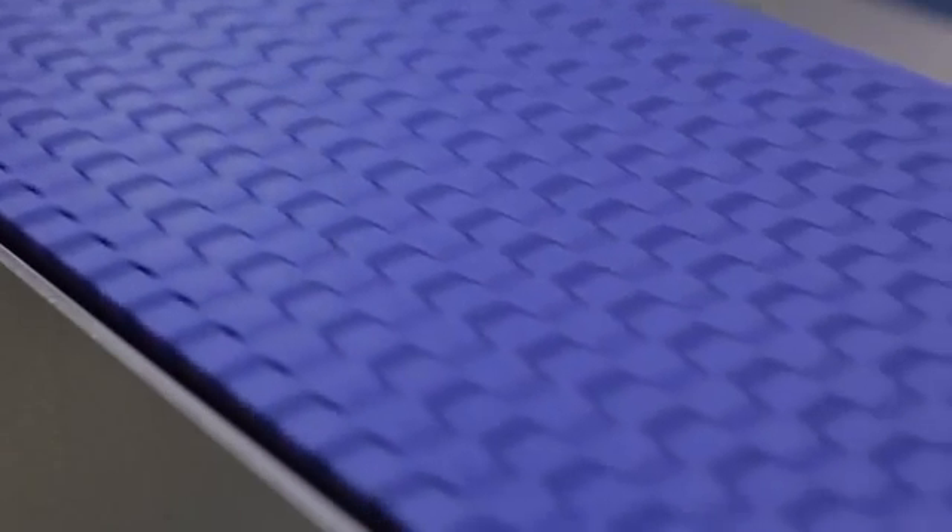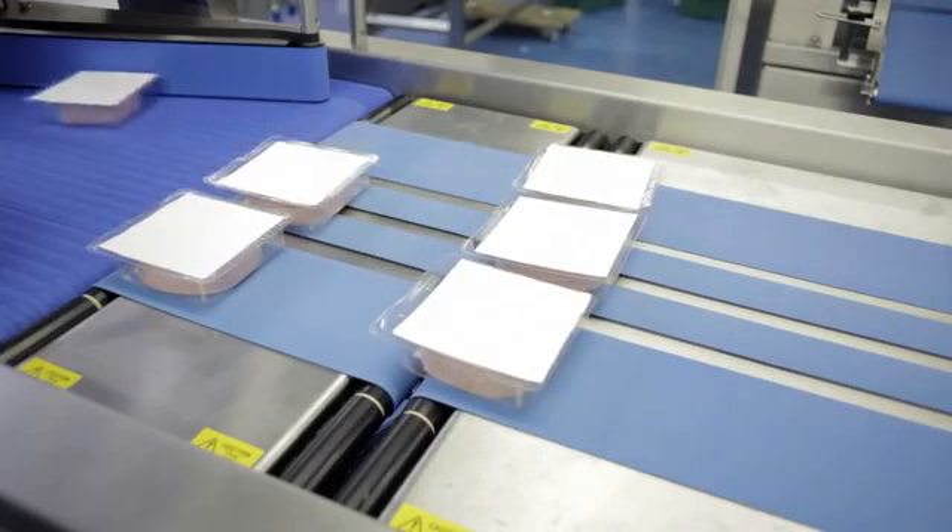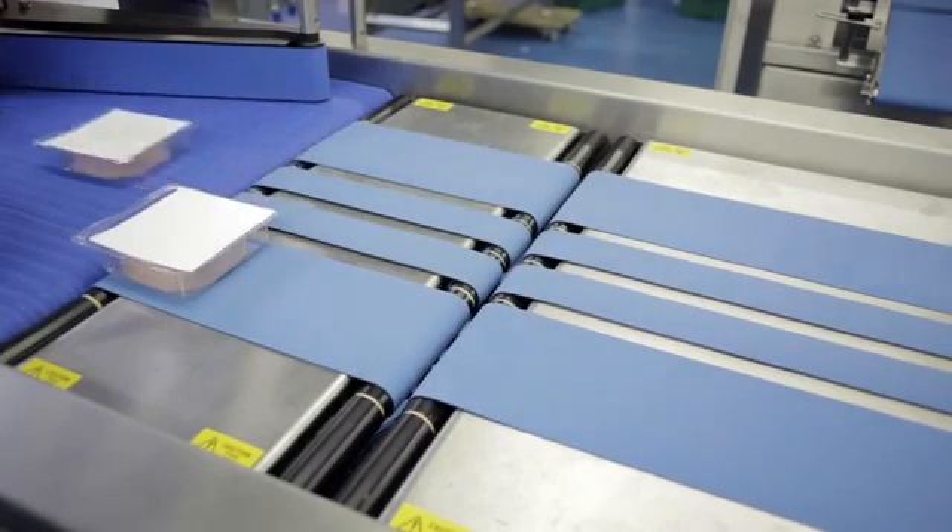We design our machinery to be pretty much plug and play. This means the customer rarely has to get in contact with us post installation. This is very good for us as it means the customer gets zero downtime on our piece of equipment. Whenever new technology is required on the machine, Omron have always offered training and support right from design, construction to installation. This makes implementing new technology very easy for us.